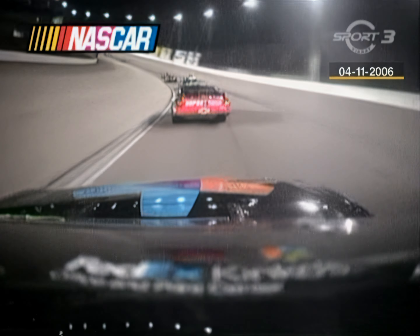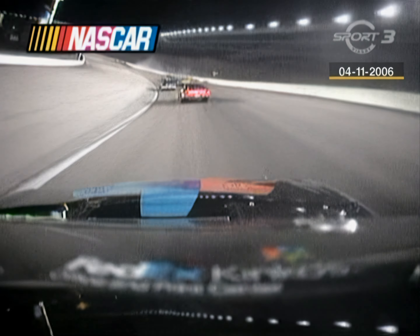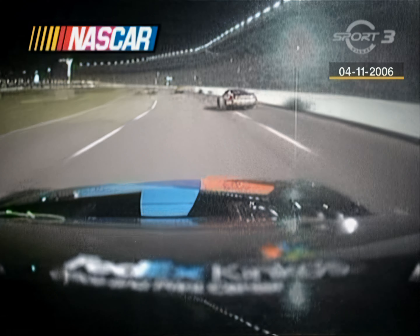You can see the SAFER barrier there — the softer wall, as they call it in NASCAR. An energy-absorbing barrier. Still a hard hit for Riggs.